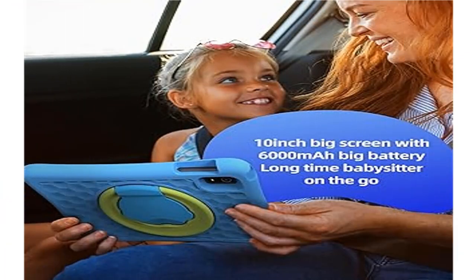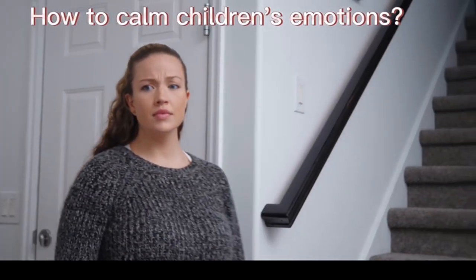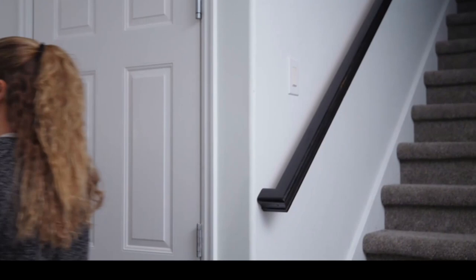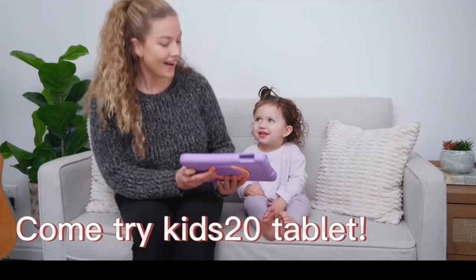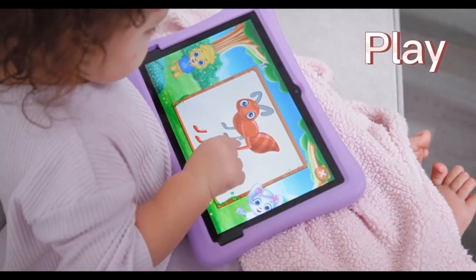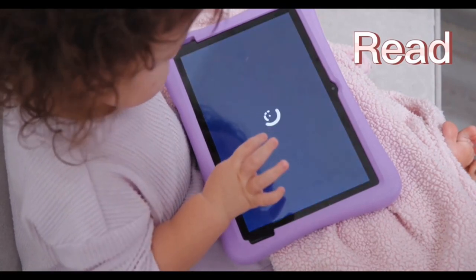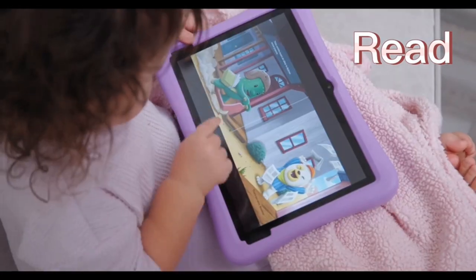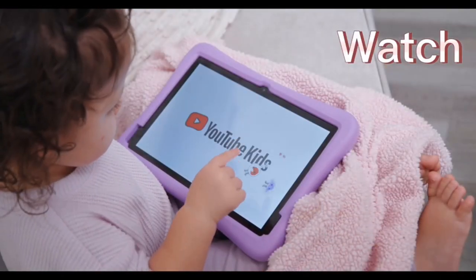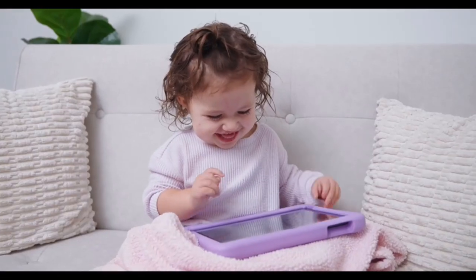Product 4: 2024 Upgraded Kids Tablet, 10-inch Android 13 tablet for kids with case included. Equipped with an enhanced Android 13 system, a rapid 2.0GHz 8-core processor, 4GB RAM, and 64GB storage expandable to 1TB, this 10-inch kids tablet meets diverse learning and entertainment needs.